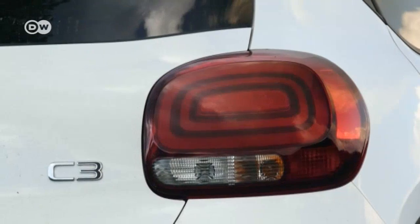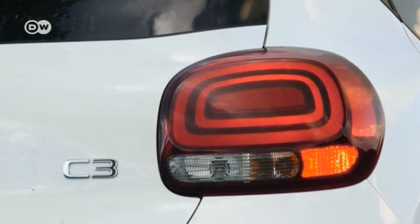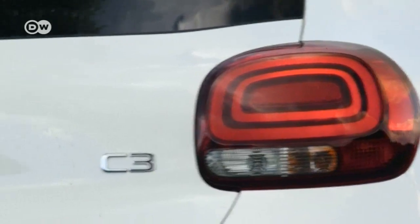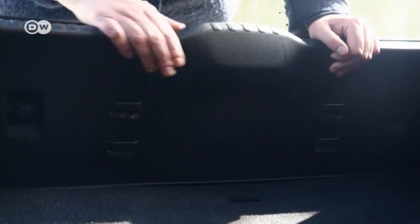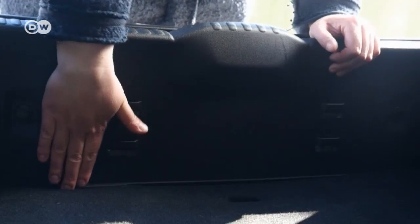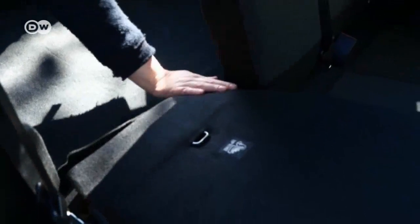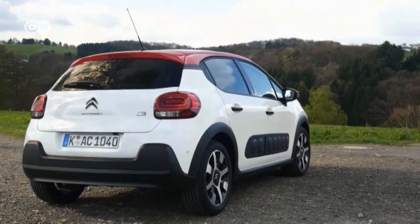The air bumps on the doors are optional, but they make a big contribution to the C3's conspicuous look. Nine exterior colors and three more for the roof provide a selection of 36 different color combinations. The C3 loses some points with its trunk — whether loading or unloading, you have to heave your cargo over a tall trunk sill. And when you put the back seats down, the resulting surface has a big bump: not pretty and not practical.